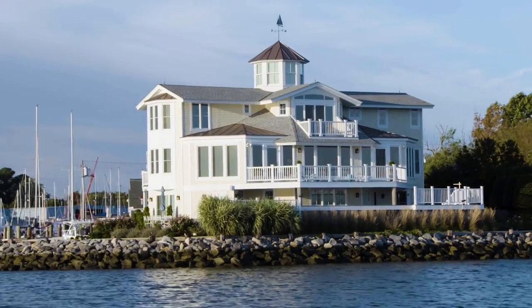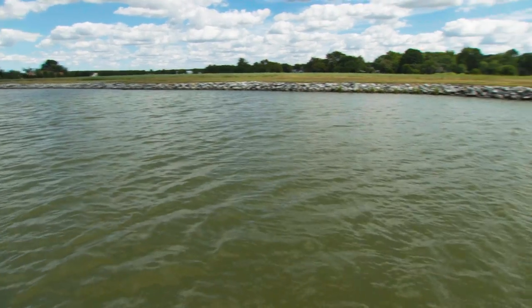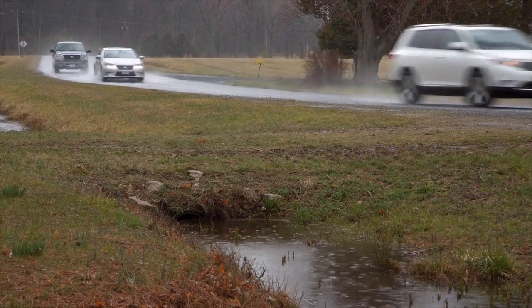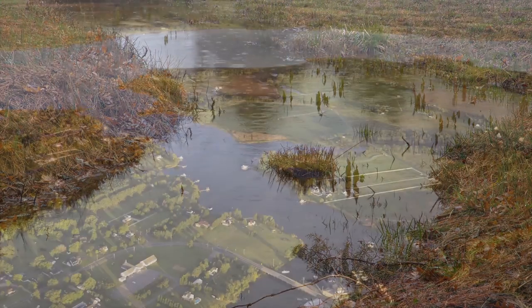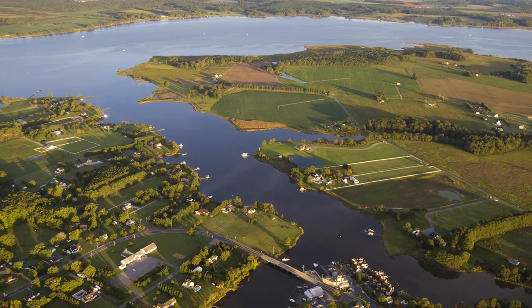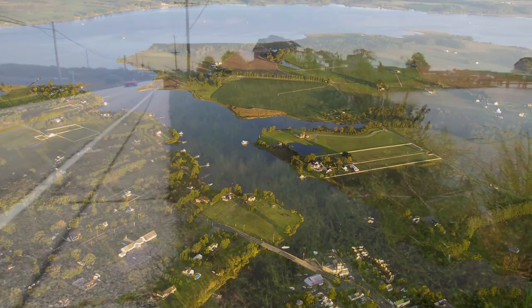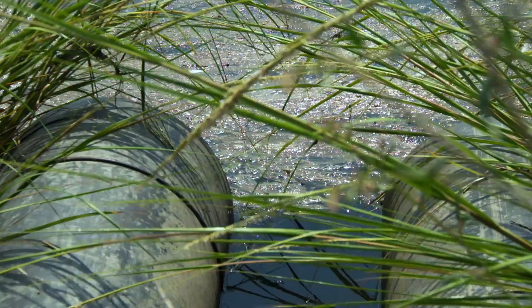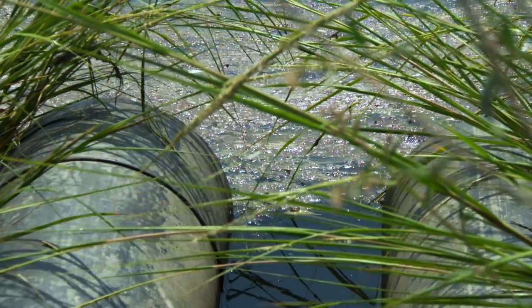Historically, it would rain and that water would filter into the ground and then slowly seep into our rivers and streams. But to facilitate development and conversion to crop land, we've had to drain a lot of lands through ditches that more quickly transmit that water into our local waterways. We have an over-enrichment of nutrients — nitrogen, phosphorus, and sediment — that are essentially making the waters inhospitable to aquatic life.